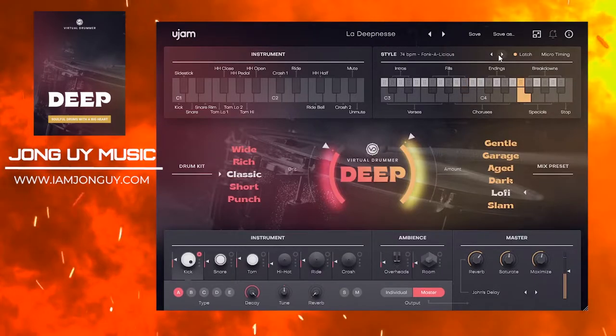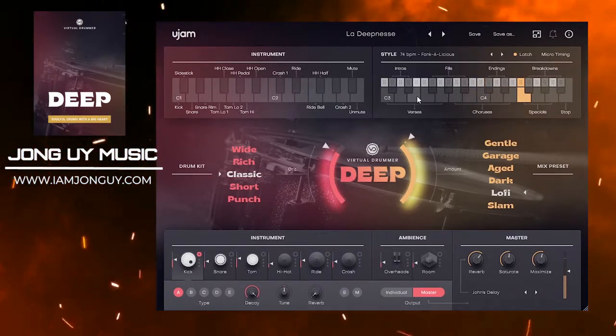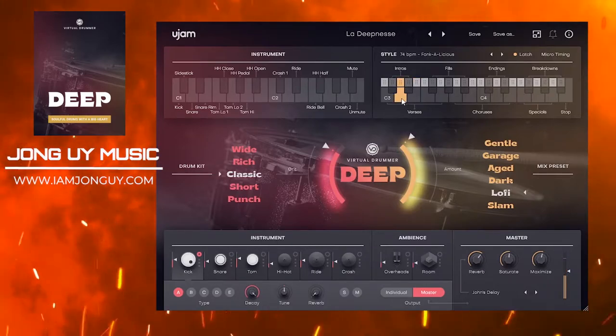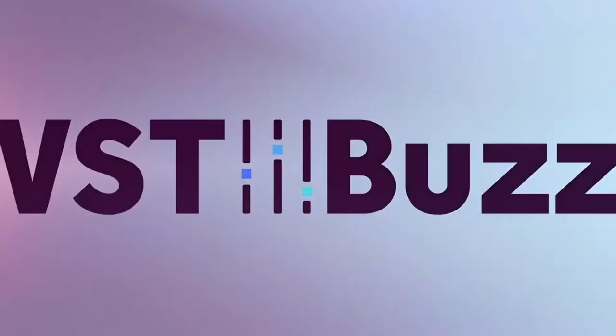Their virtual guitarist. Deep is on an introductory price right now for only 69 euros, and for those existing virtual drummer owners, you get it for only 49 euros. Check it out, links are below.